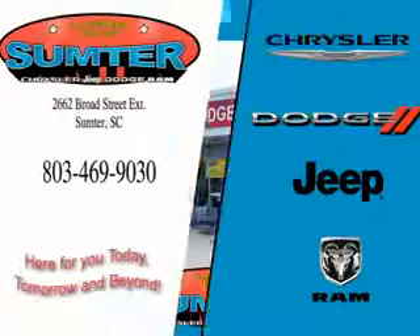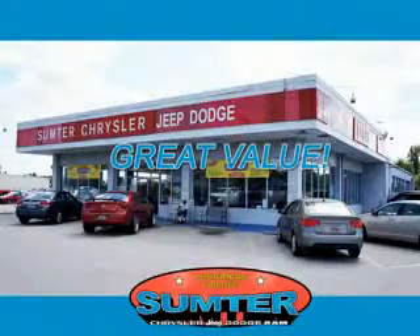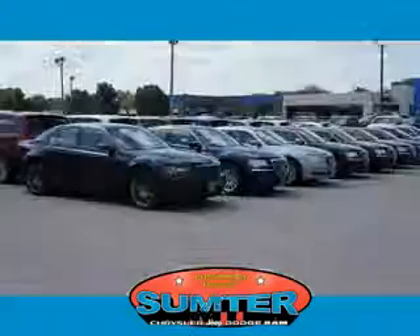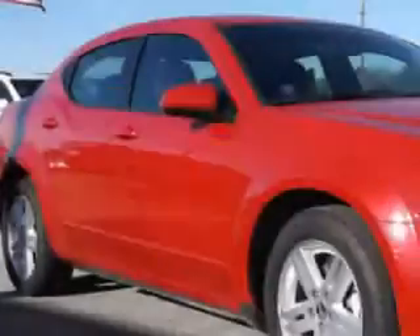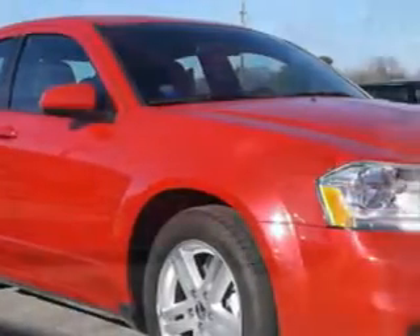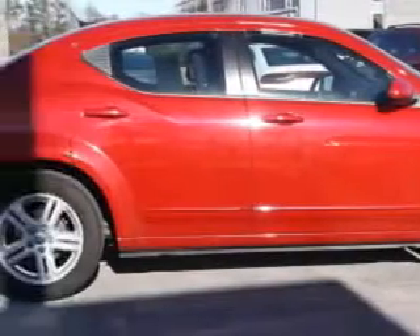Thank you for shopping Sumter Chrysler Dodge Jeep Ram. We deliver outstanding value and service every day. Let us earn your business. You will love this red 2013 Dodge Avenger 4-door Sedan SXT, equipped with a 6-cylinder engine and an automatic transmission.